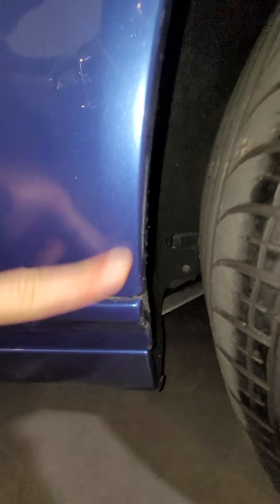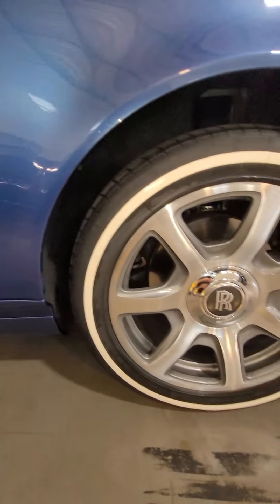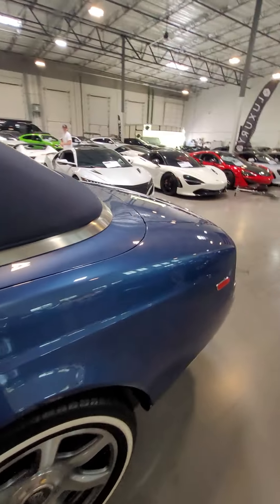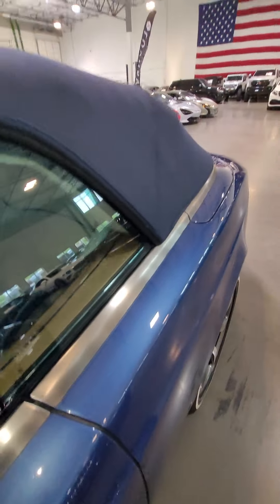You might have a little bit of a ding right here — oh no, just dirt. Confirmed it's just dirt. Great tire tread in the rear, top is in excellent shape, there's no dings on these A-pillars.